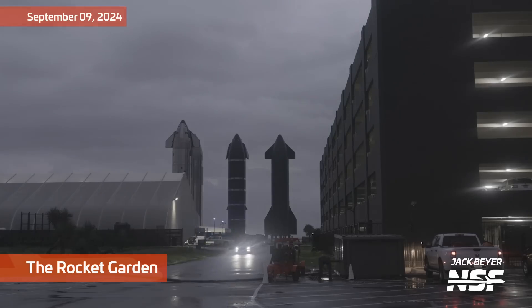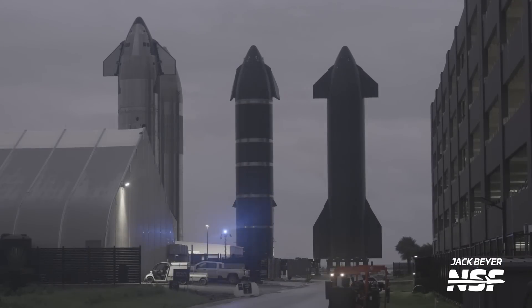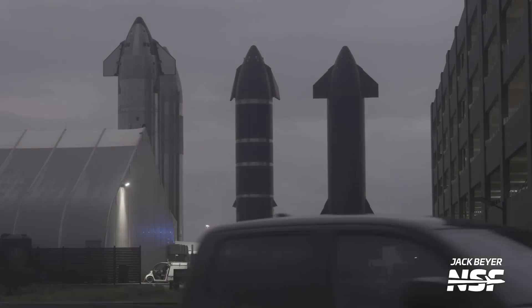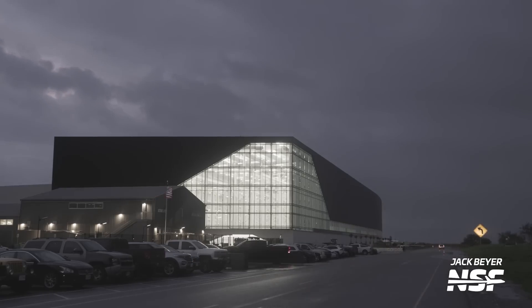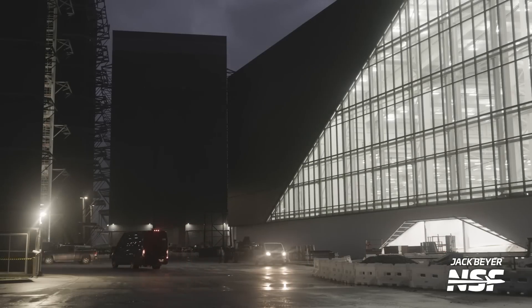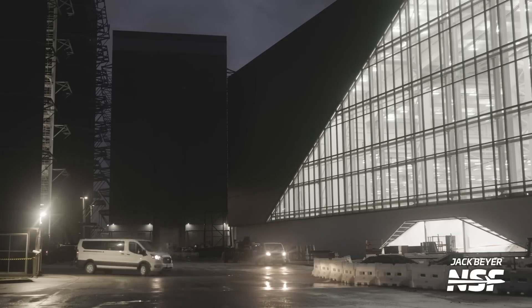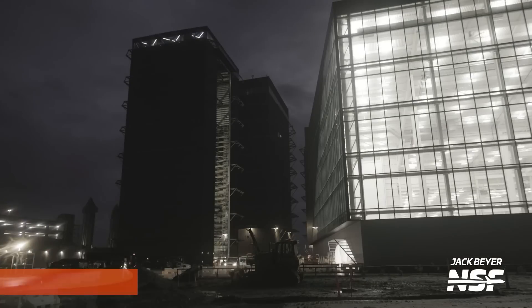It has been raining at Starbase. You see the rocket garden in the background, but in the foreground it's actually sort of an emergency pump. You see these all over Starbase, particularly due to some inadequate drainage that needs to be improved — you'll see them trying to pump out ditches and stuff with those big pumps. Rain didn't slow down Star Factory though. One good thing about having the huge factory building is you can work inside when the tropical storm comes through. Big thanks to Jack and Mary for being out there in the weather and getting these shots for us.